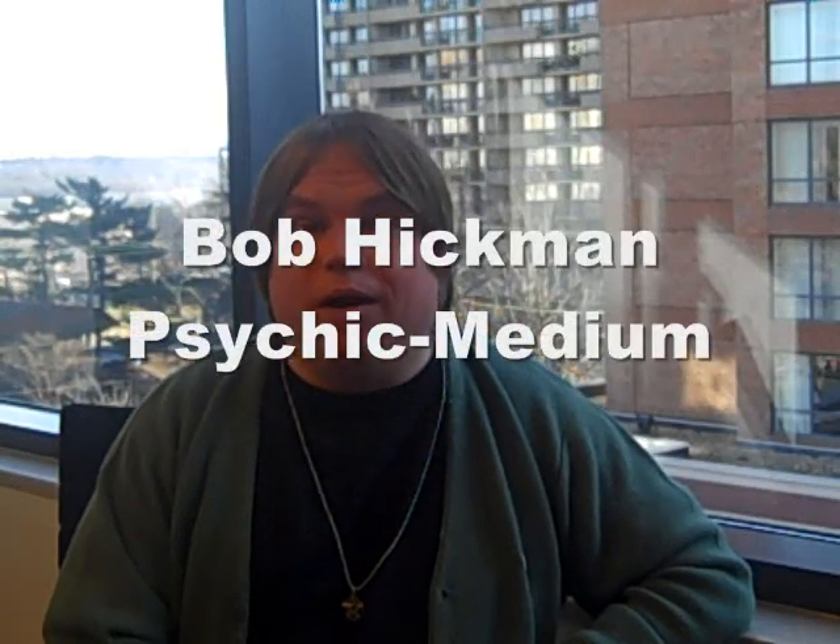Hello YouTubers, hello Facebook people, hello Twitter people, hello LinkedIn people. This is Bob Hickman. It is so good to be back with you. A lot of you wrote to me in the last few weeks and said, Bob, we want to learn more about gemstones and crystals and magic. I'm so excited to be able to share that with all of you.